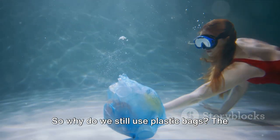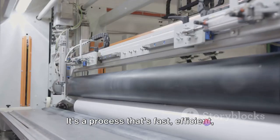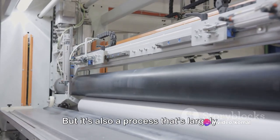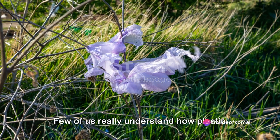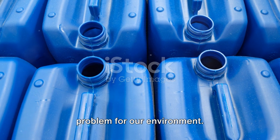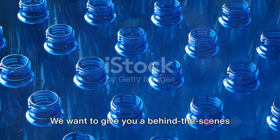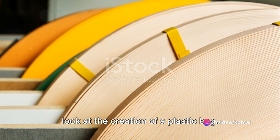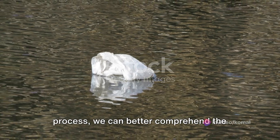So why do we still use plastic bags? The answer lies in their manufacturing process. It's a process that's fast, efficient, and cost-effective. But it's also a process that's largely hidden from public view. Few of us really understand how plastic bags are made, or why they're such a problem for our environment. That's why we're here — we want to give you a behind-the-scenes look at the creation of a plastic bag. We believe that by understanding this process, we can better comprehend the gravity of the environmental problem we're facing.